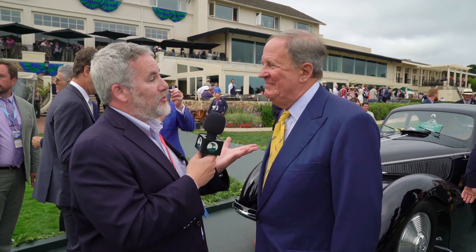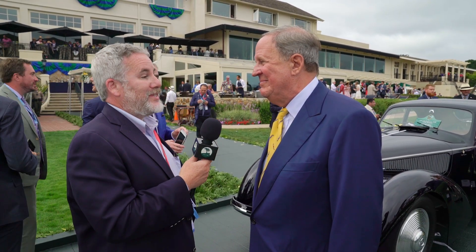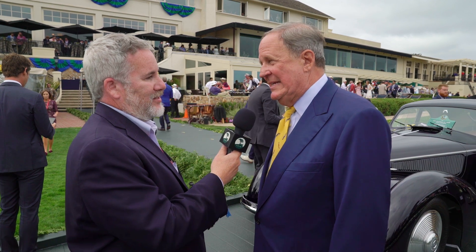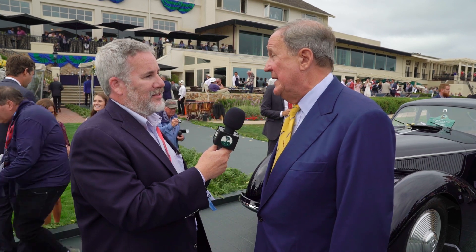Congratulations, David. You just won the 2018 Pebble Beach Best of Show. How does it feel? It's the World Cup — it's beyond Best of Show. It's fantastic. We worked long and hard for this. The crew I had was fantastic and they've done an unbelievable job. The credit goes to them.